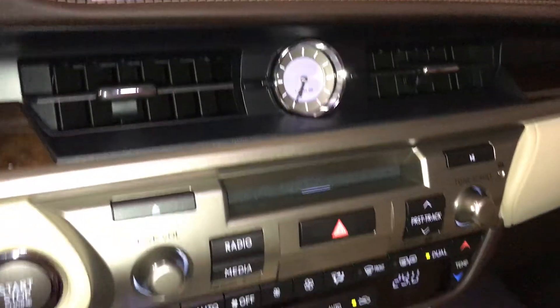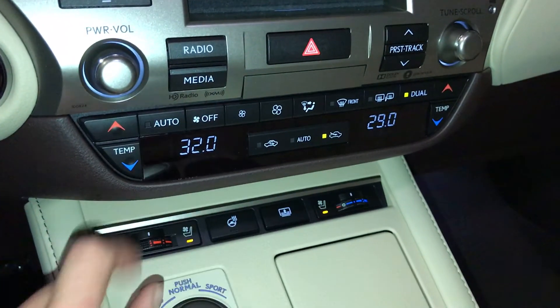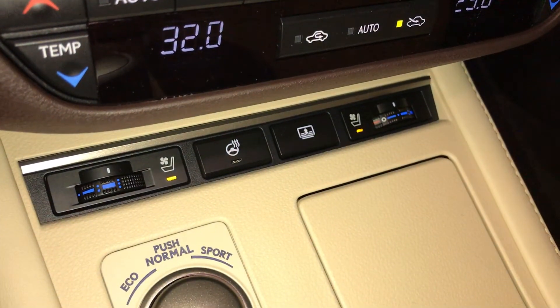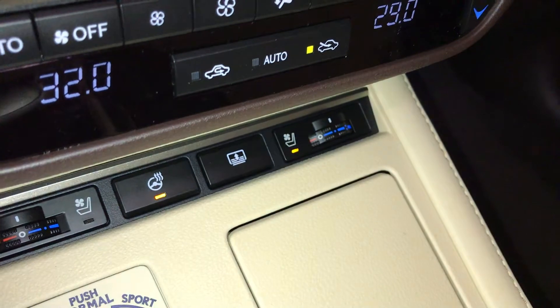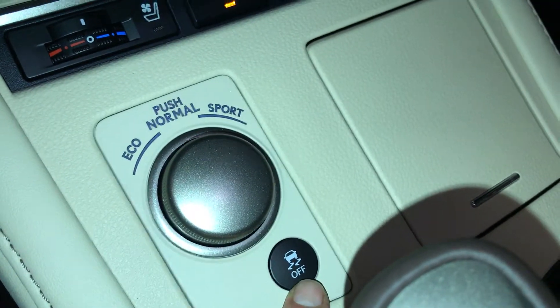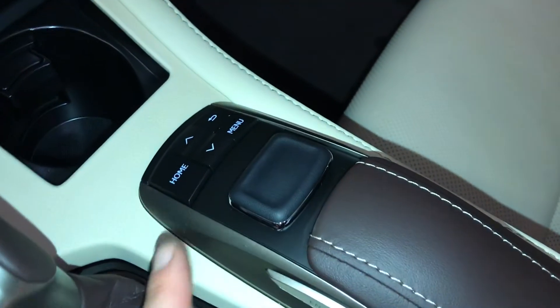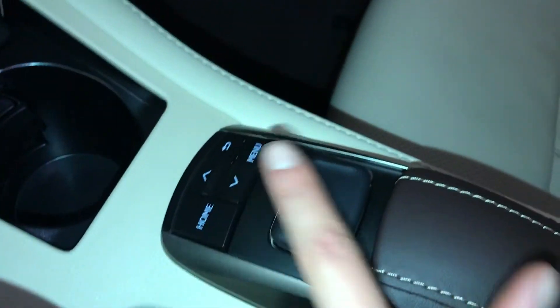There's an analog clock and shortcut buttons for audio and climate. Heated and ventilated front seats, seat memory settings, heated steering wheel button, power rear window sunshade, drive modes, and vehicle stability control. This controller operates the display screen — pushing down enters on both sides — along with shortcut buttons.